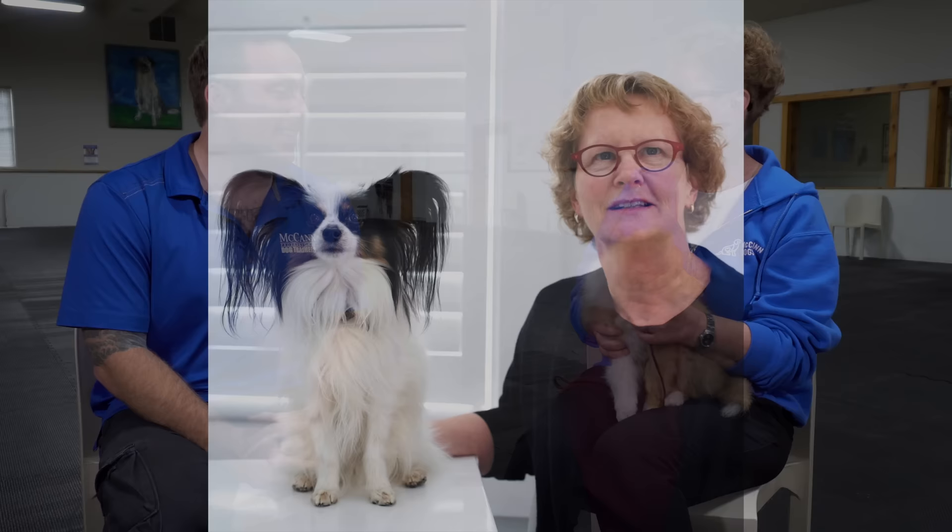I want to introduce everyone to Fizz. This is your new puppy, and let's talk a little bit about Fizz and the other breeds that you've had, because I asked you if you wanted to do a video all about small-breed puppy training, and you mentioned that Fizz is actually your largest small-breed dog. Yes, my other dog is a Papillon, and he's actually a small Papillon. As an adult, he weighs five pounds. So yeah, this is my big small dog.